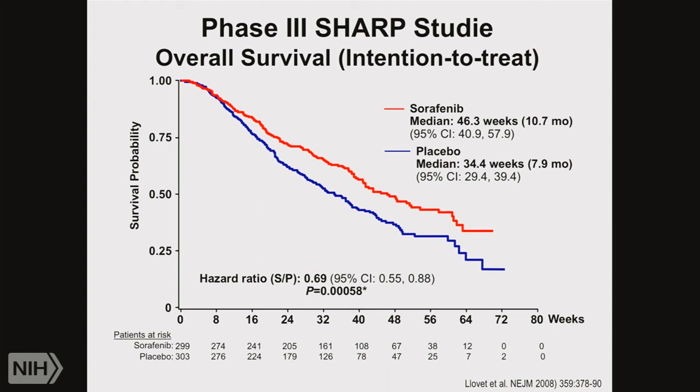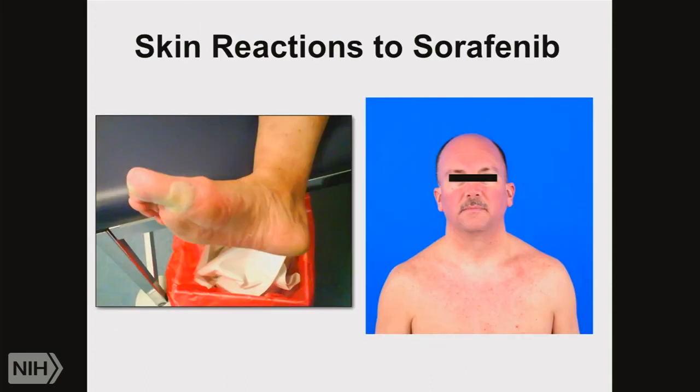The increase in survival is not the only consideration — this treatment is associated with significant toxicities. Hand-foot skin reaction is something that we can see, with blisters that patients develop upon treatment and other skin reactions. So obviously there is a huge unmet clinical need, and the question is what do you want to do and how do you develop better treatments?